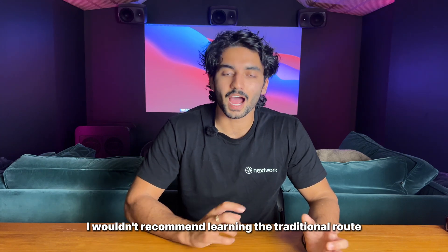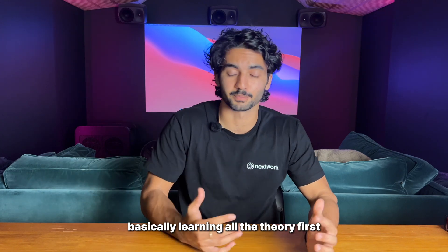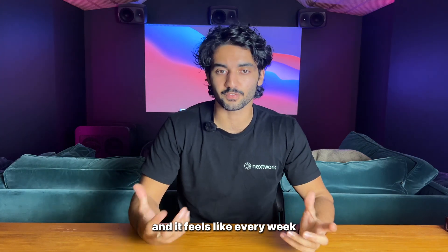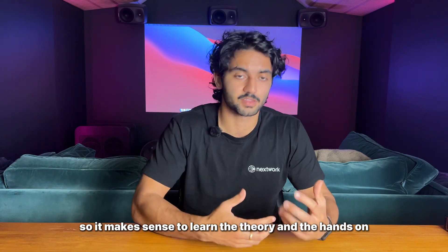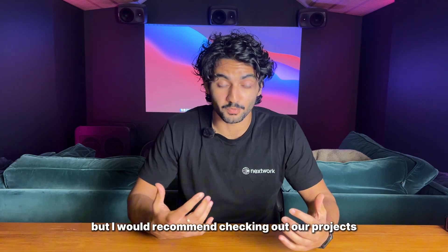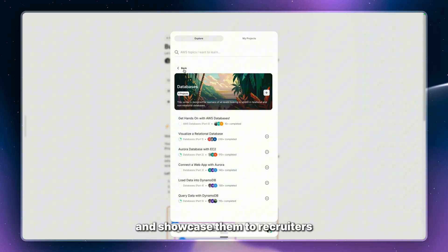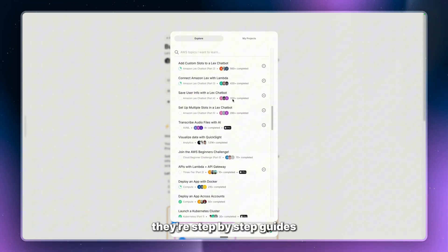I wouldn't recommend learning the traditional route of buying a course or watching YouTube videos and learning all theory first. The best way to learn is project-based learning. The world is changing so fast that it makes sense to learn theory and hands-on practical implementation all in one. I'd recommend checking out our projects where you can learn networking, security, databases, storage — all the core skills — and showcase them to recruiters.